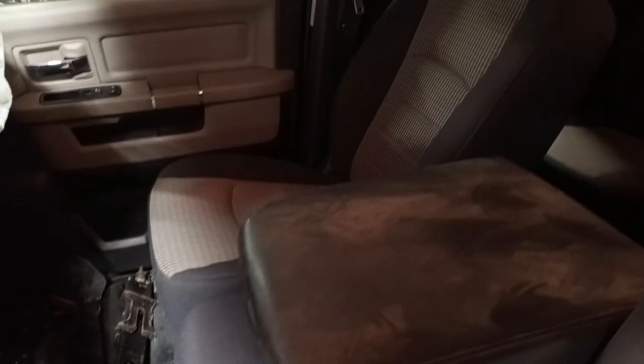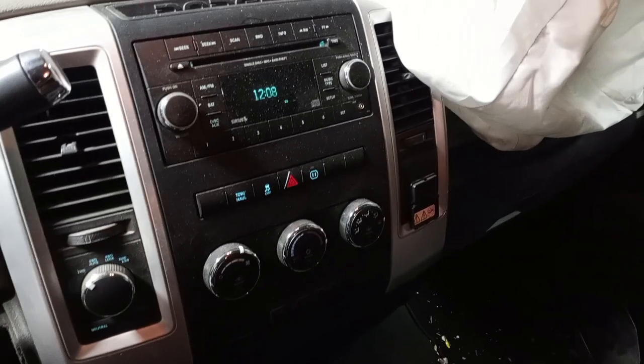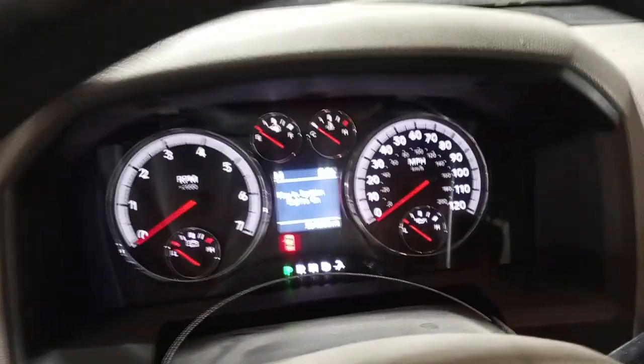Dark gray interior, driver's seat. There's a power inverter. And there are the miles on the dash.